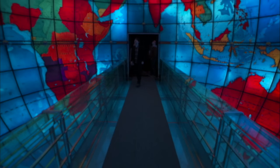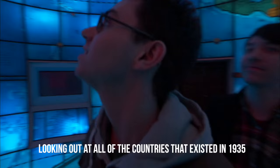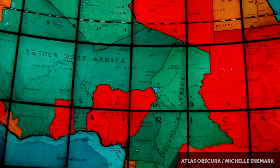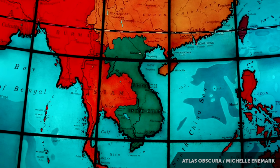It is a place to be immersed in 360 degrees by a beautiful stained glass map. You really get to see the world as it was in 1934. I'm standing at the center of the world looking out at all of the countries that existed in 1935. Colonialism is in full effect. Africa is divided into huge swaths among the European powers. Don't look for Southeast Asia — it's not there. Instead, you'll find French Indochina. And there are a bunch of countries with strange and unfamiliar names.